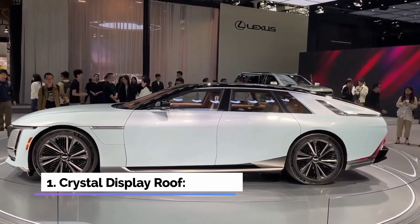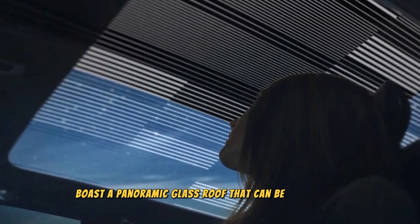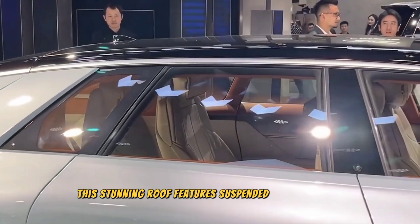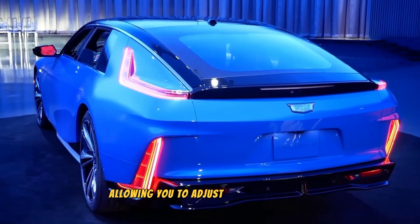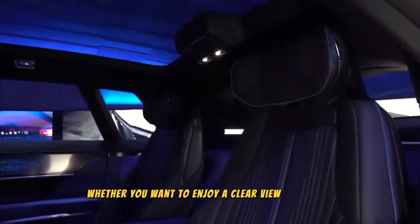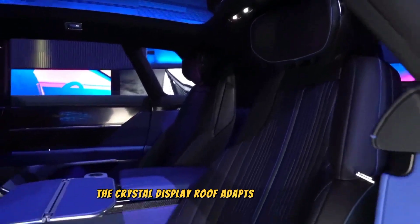Feature 1: Crystal Display Roof. The Celestiq boasts a panoramic glass roof that can be individually controlled for each occupant. This stunning roof features Suspended Particle Device (SPD) technology, allowing you to adjust the transparency to your preference. Whether you want to enjoy a clear view of the sky or prefer privacy, the Crystal Display Roof adapts to your mood.